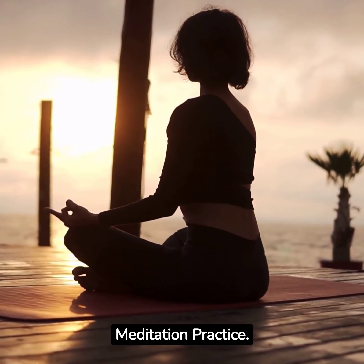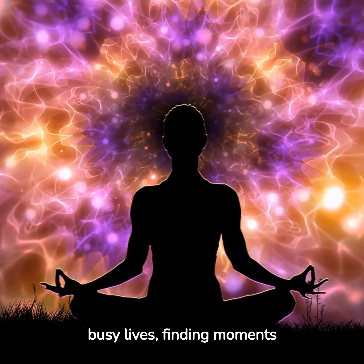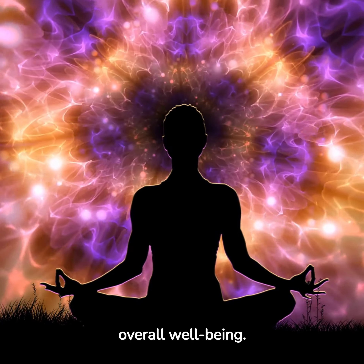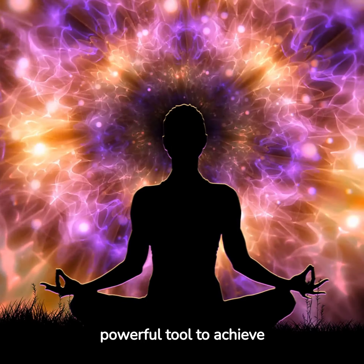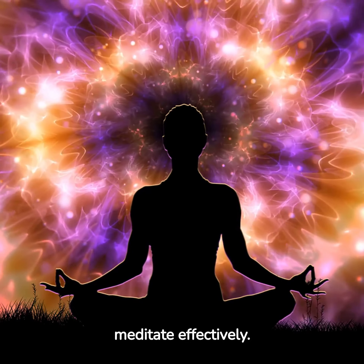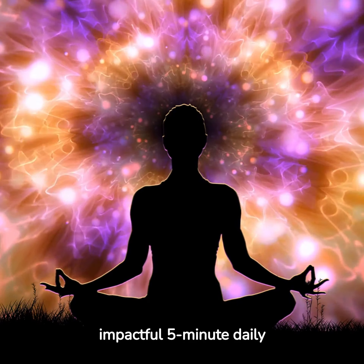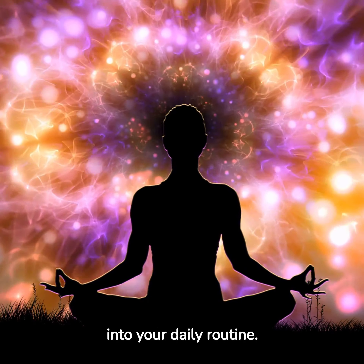The 5-Minute Daily Meditation Practice. In our fast-paced and busy lives, finding moments of tranquility and inner peace is essential for maintaining overall well-being. Meditation offers a powerful tool to achieve this, and contrary to popular belief, you don't need hours of uninterrupted time to meditate effectively. In this guide, we will explore a simple yet impactful 5-Minute Daily Meditation Practice that can be easily incorporated into your daily routine.